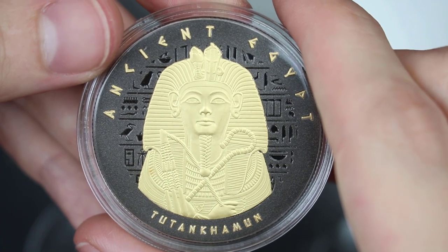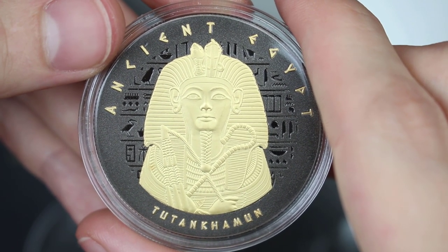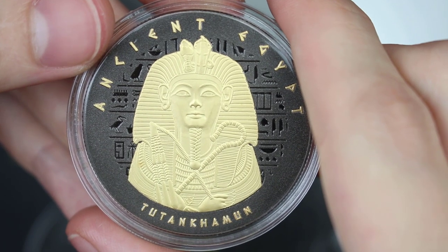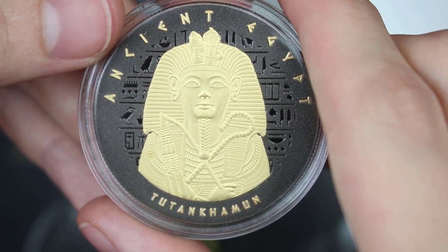Obviously somewhere I want to go as well — I'd love to see that. The king's mummy lay inside a small sarcophagus and on his head was a magnificent golden portrait mask which is now considered iconic across the globe.